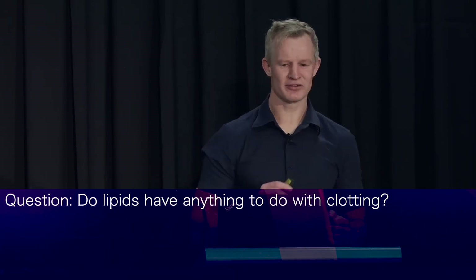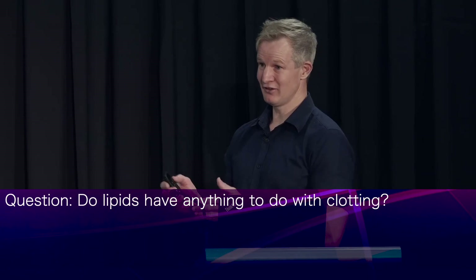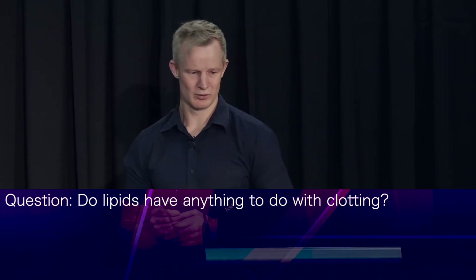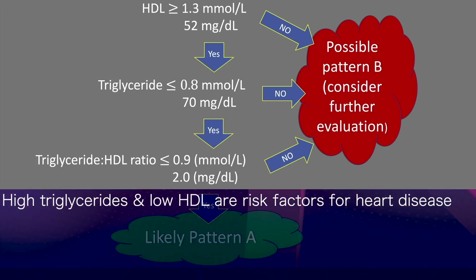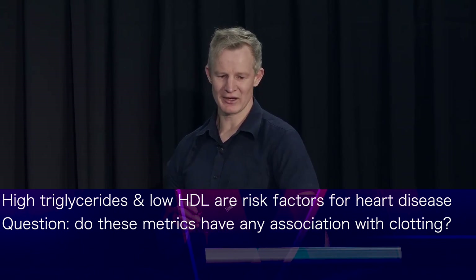This raises the question: how do the lipid risk factors for heart disease that we all know about relate to clotting tendency, if at all? You may have seen one of my previous lectures where I talk about the validity of triglycerides and HDL as markers of cardiovascular risk. There is robust evidence that high triglycerides and low HDL are associated with an increased risk of heart disease. So I began to explore whether these metrics had any association with the risk of blood clotting.